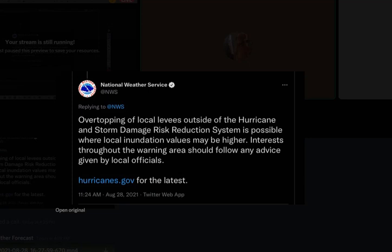Here's a tweet by the National Weather Service saying overtopping of local levees outside of the hurricane and storm damage reduction system is possible, where local condition values may be higher. Basically, we're talking about a possibility that these levees may not withstand the storm surge.